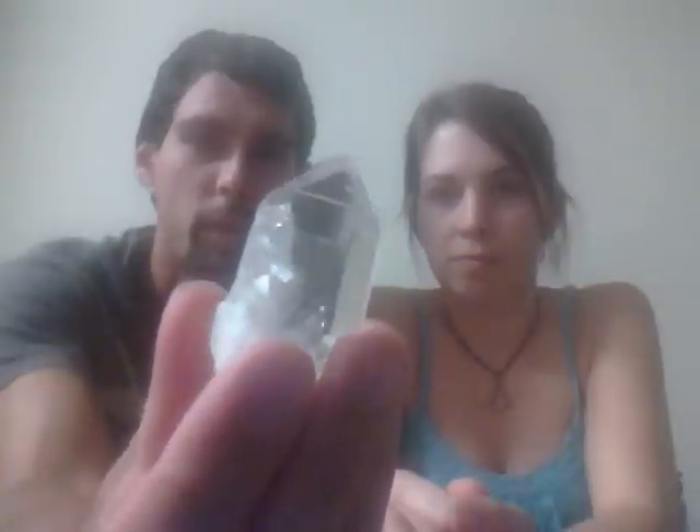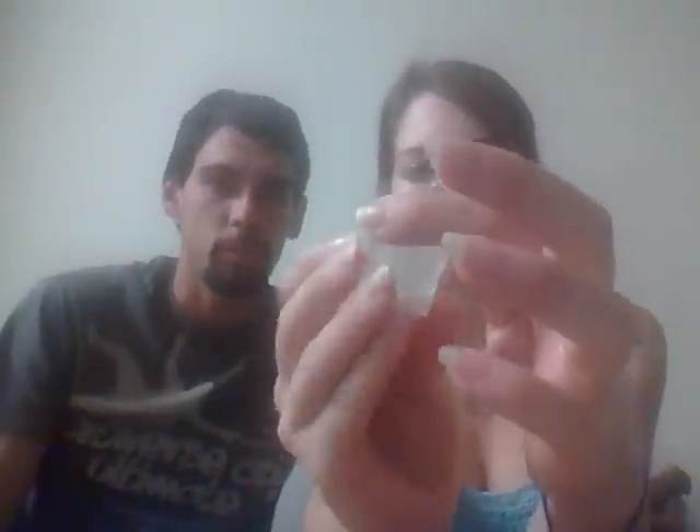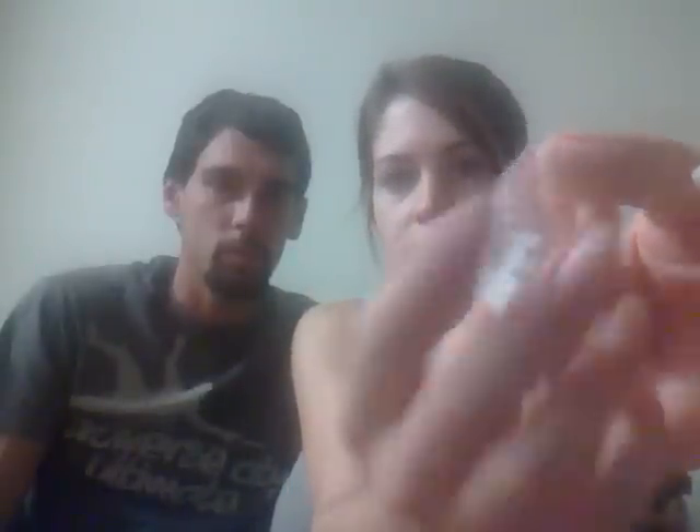We've also got this super clear standing quartz point. This one is one of the more impressive with clarity, and just being able to stand on its own. Good size, really, really pretty. You've got all these facets except on this side where you can see where it was broken off from its adjoining piece. So that is awesome.